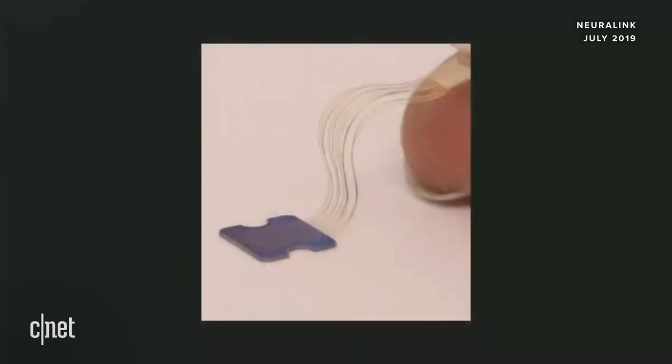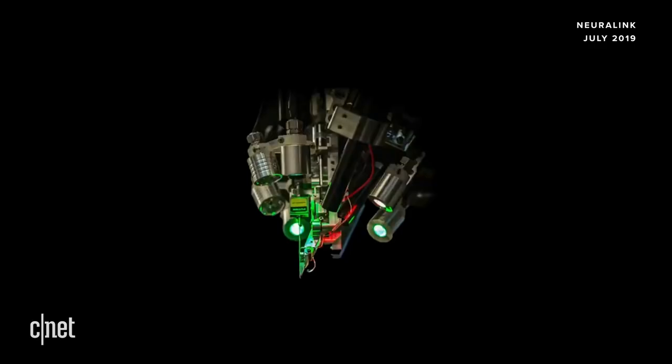Just to give you a sense of scale — this is how tiny the threads are. That is not even a big finger; that is a small finger. The threads are smaller than a hair and there are a thousand of them. This is what the robot looks like — it's a quite complex device, but it all comes down to a very tiny point.